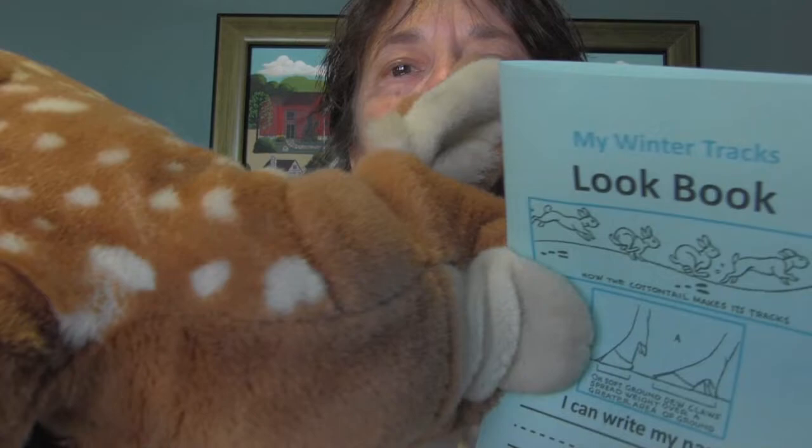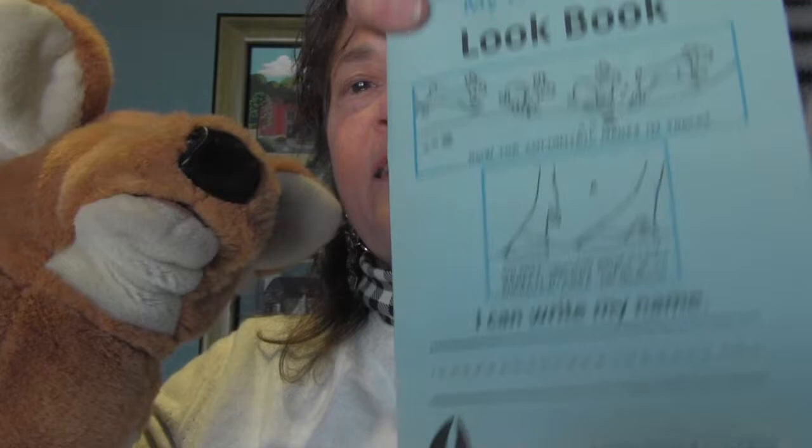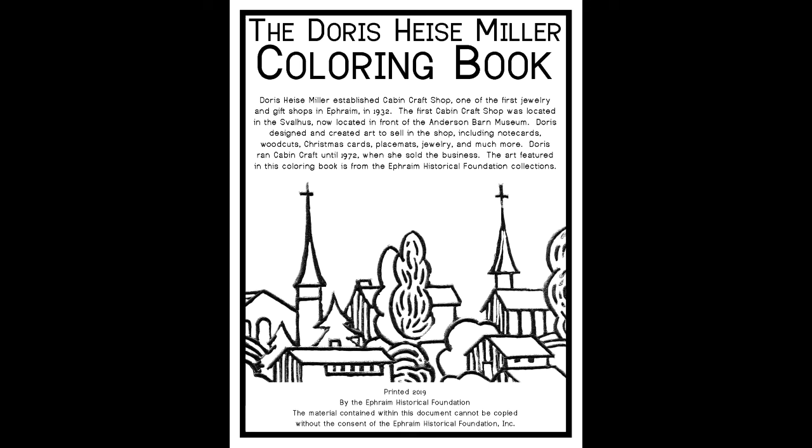If you want to learn more about tracks, ask your teacher about our lookbook. There are some things inside to color or learn about. That's from a woodcut made by a woman named Doris Heise Miller a long time ago. Doris lived in Ephraim — she was an artist and made jewelry out of silver. Her gift shop was called Cabin Craft.